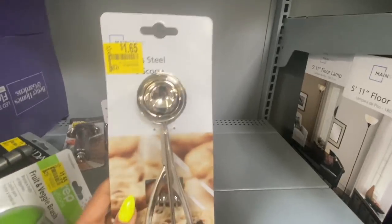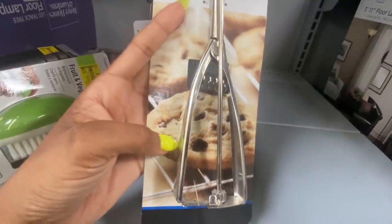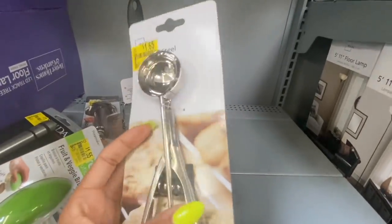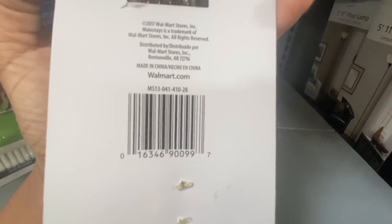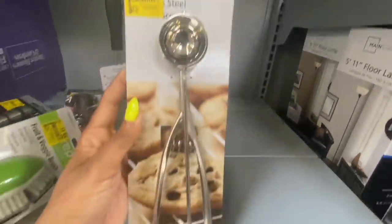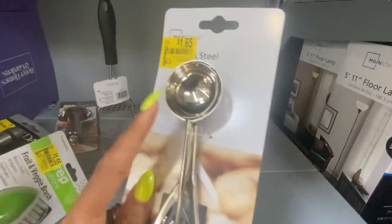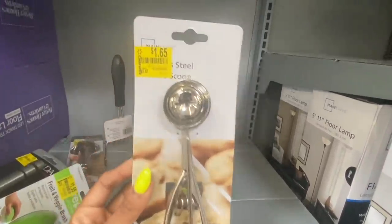The next item is a Mainstays cookie scoop — so if you don't want to use your hands to scoop out cookie dough, you can use this. I'm definitely getting this. Here's the UPC. It's only $1.65! I do sometimes make cookies and I hate dipping my hands or a spoon in the dough — this is going to work perfectly.